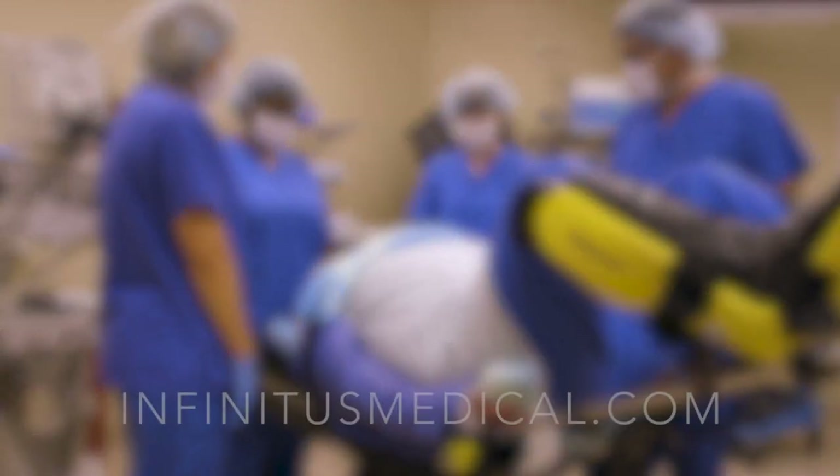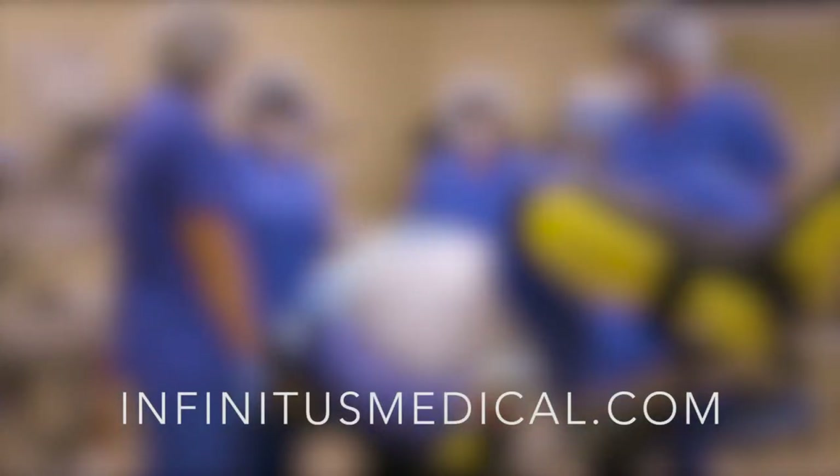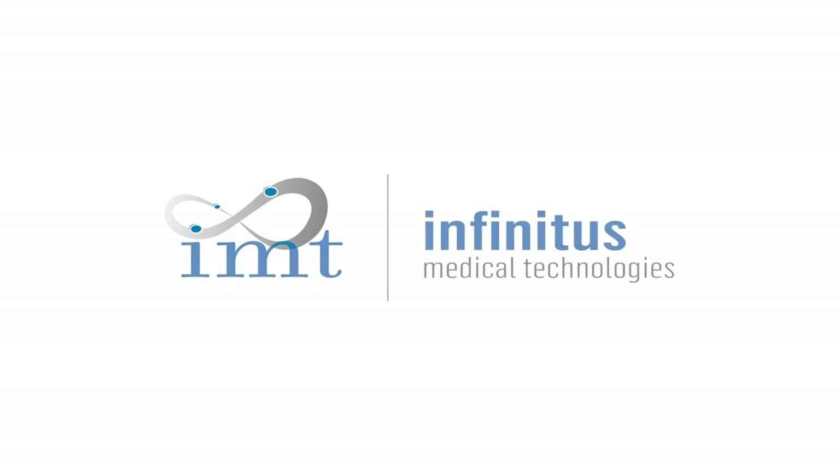In healthcare, when it comes to determining value, seeing is believing. Here at Infinitus Medical, we welcome any opportunity for a side-by-side comparative demonstration against any system you're currently using. Visit InfinitusMedical.com today to schedule a trial or to learn more about how our innovative Genesis system can transition your surgical care into the 21st century.